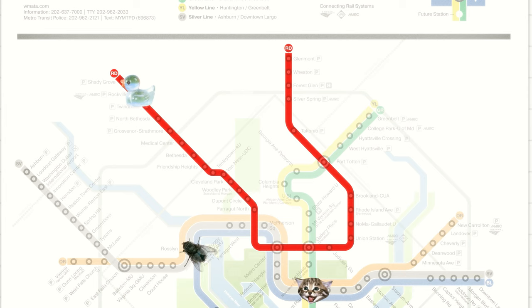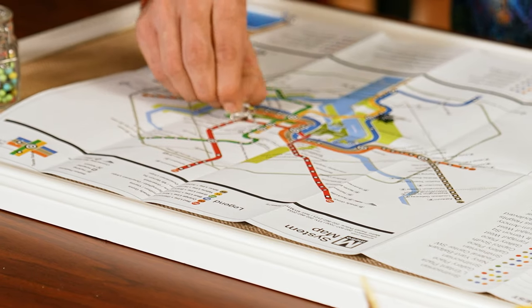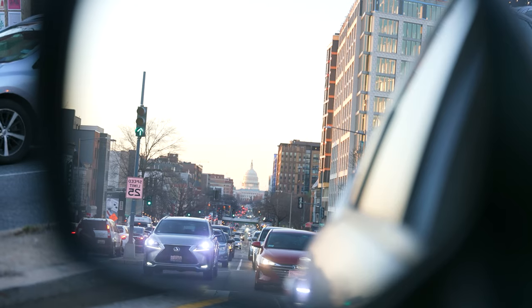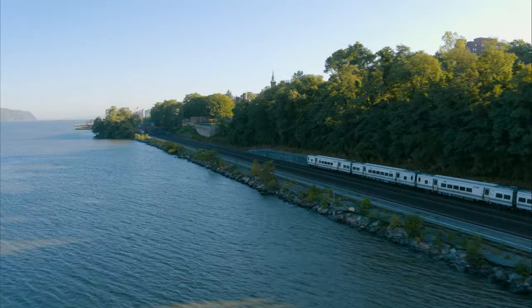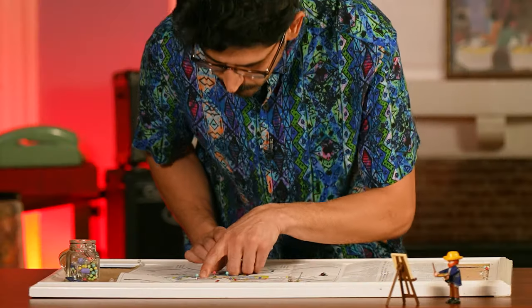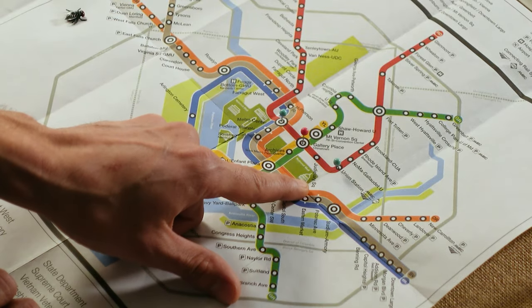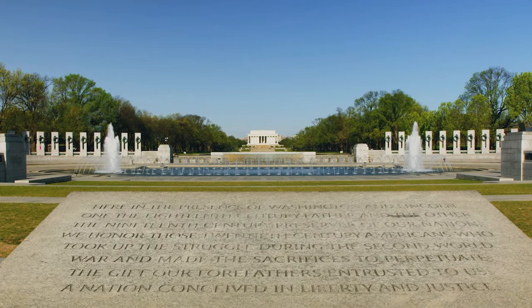The red line is the busiest line in the system, running in a U-shape from Shady Grove to Glenmont, passing through downtown DC. It serves major stations such as Metro Center, Union Station, and Gallery Place Chinatown. If you're coming in from New York, two great ways to get into the city are via bus or train — both will drop you off at Union Station, which is just north of the Capitol. It's about a 15-minute walk to the Capitol and the rest of the National Mall.